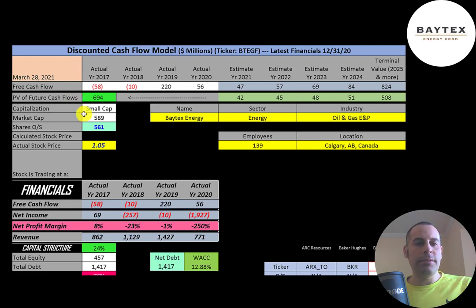Let's get started with the model. This is a small-cap company with a $589 million market cap, trading at $1.05 a share, and they have 561 million shares outstanding.